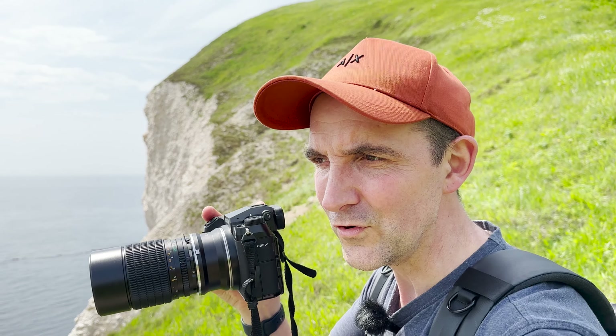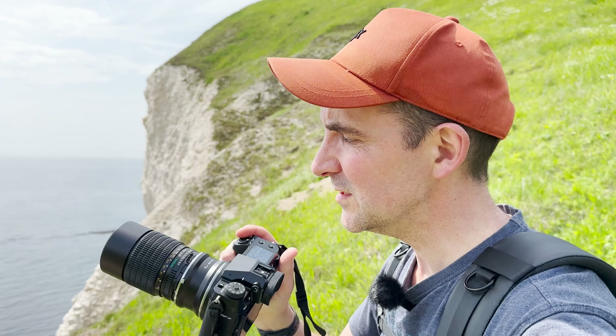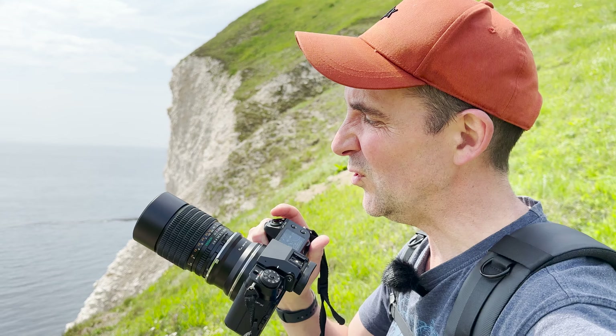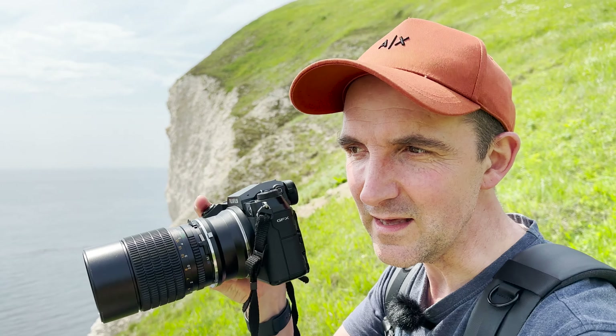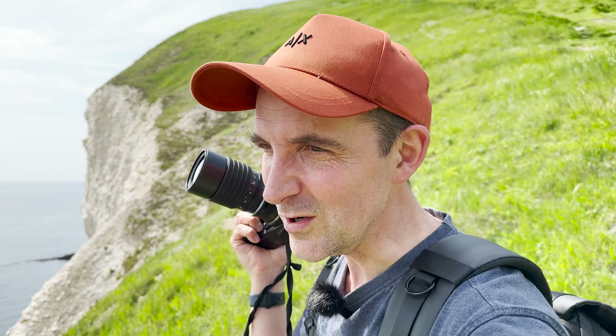I've got my lens in manual focus, with the focal point set almost to infinity — anything in the distance is going to be in focus. And I'm at around f11, which also means I'm pretty much guaranteed that all of my shots past a few meters are going to be in focus.